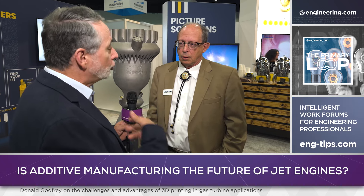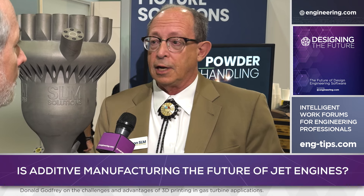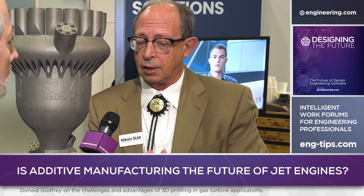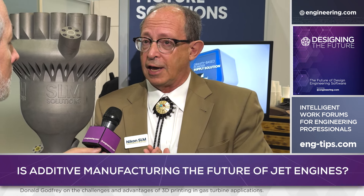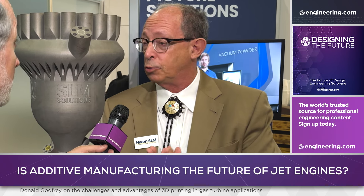Is additive going to give us a world where traditional casting, forging, blisk manufacture, and fir tree blades into a hub go away? You can print a near-net shape. The issue with blades is that I've made blades for turbochargers and we've spun them at 100,000 RPM with no creep.